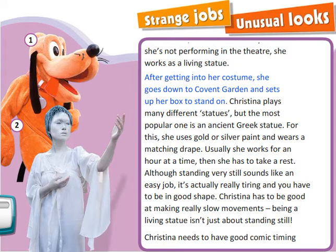After getting into her costume, she goes down to Covent Garden and sets up her box to stand on. Christina plays many different statues but the most popular one is an ancient Greek statue. For this, she uses gold or silver paint and wears a matching drape.